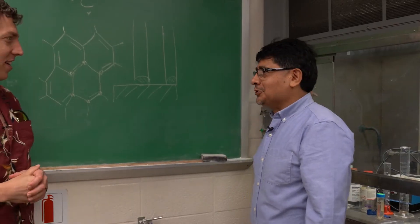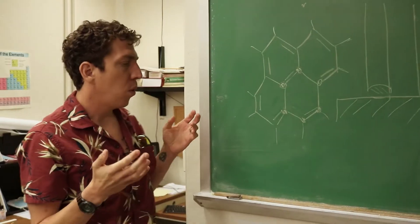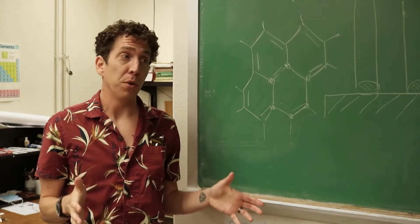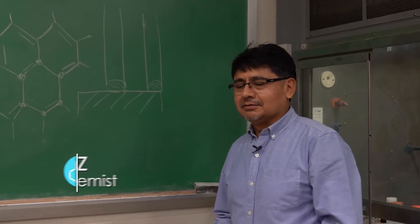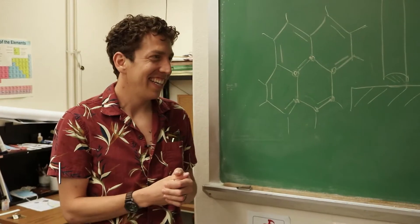Hey, Noe. Good to see you. Good to see you too, man. Thanks for inviting me to your lab. My pleasure. So, what are nanotubes? I can spend days talking to you about nanotubes. That's what I am passionate about. It's what you love, man. Exactly.